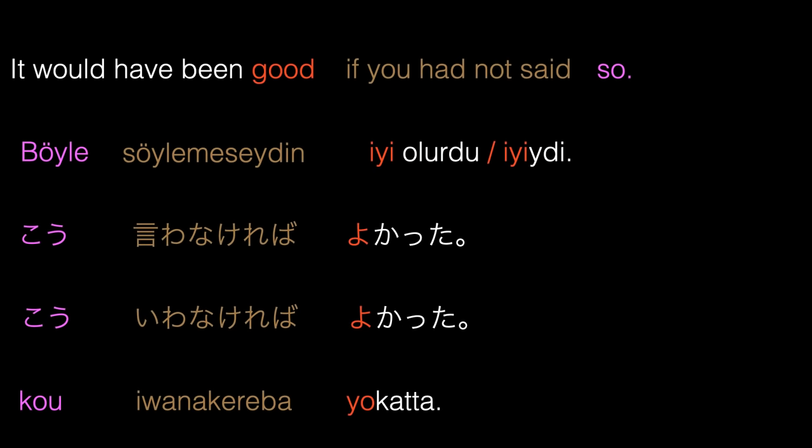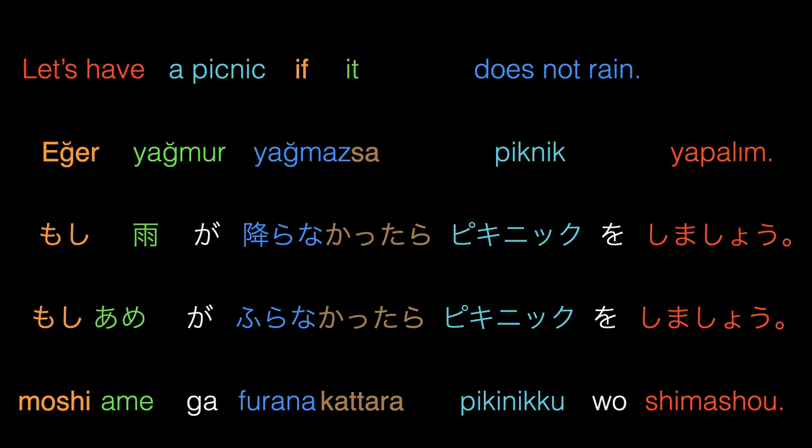Let's make another example: It would have been good if you had not said so. In Turkish: Böyle söylemeseydin iyi olurdu, or Böyle söylemeseydin iyiydi. In Japanese: Sou iwa nakereba yokatta. Here, iwa nakereba in Japanese and söylemeseydin in Turkish are the conditional form of the negation of the verb to say in both languages. Let's continue with a similar example: Let's have a picnic if it does not rain. In Turkish: Eğer yağmur yağmazsa, piknik yapalım. In Japanese: Moshi ame ga furanakattara, pikniku o shimashou.